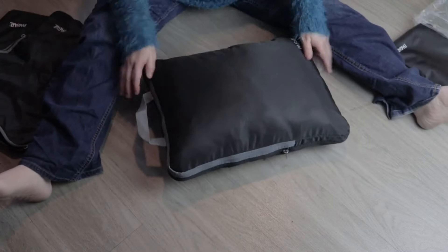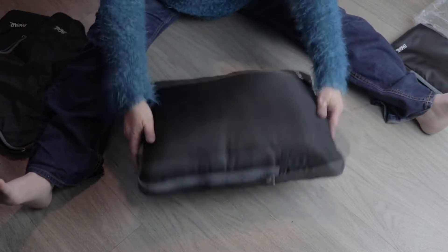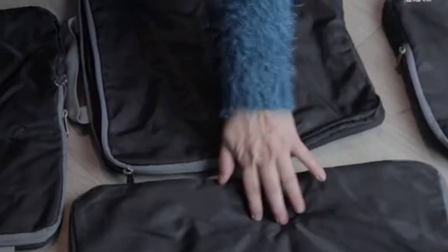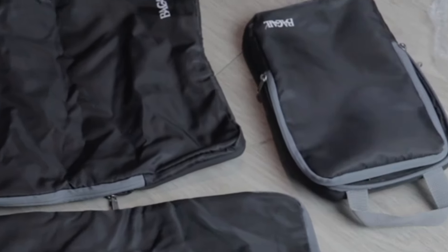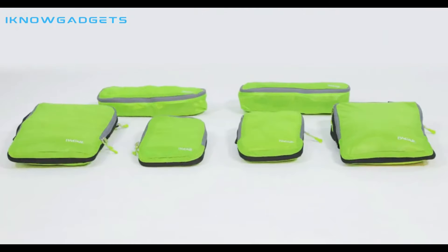Lightweight and durable, the superlight nylon fabric ensures your clothes stay neatly organized in your luggage without adding unnecessary weight. This set comprises one XL size, one L size, one M size, and one S size. Elevate your travel organization with BAGAIL, where convenience meets compact.